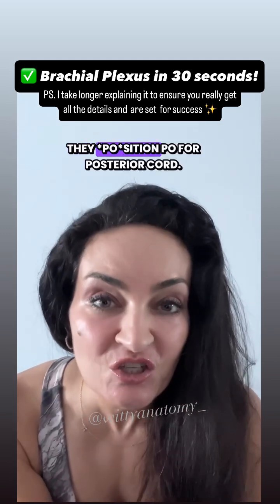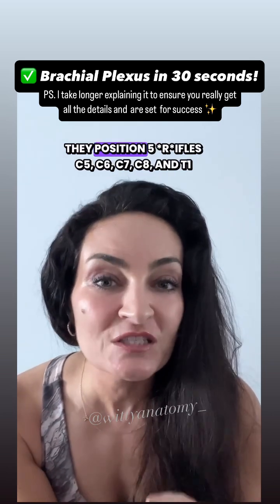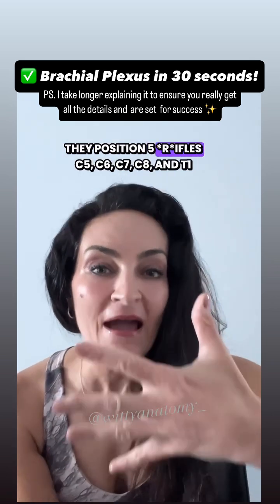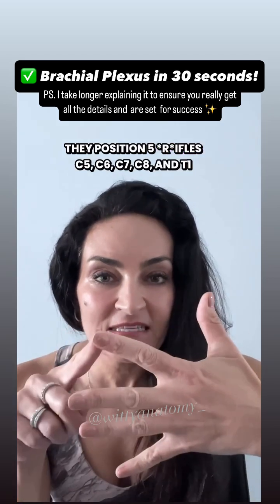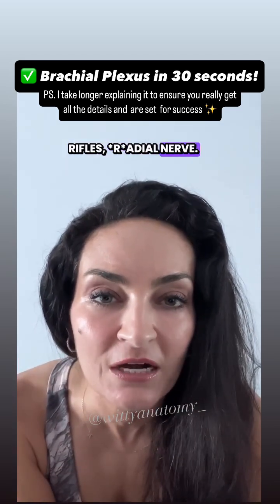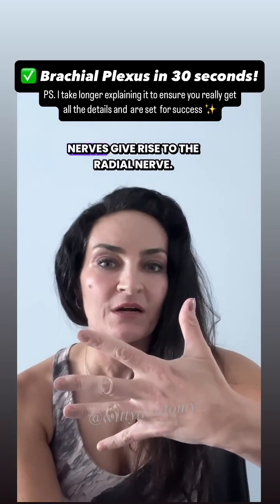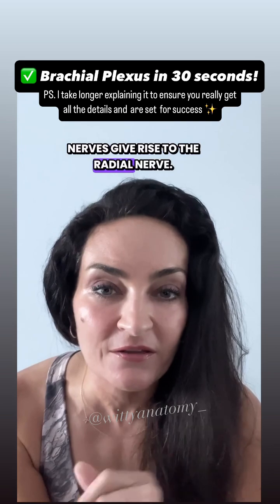'They positioned' — P-O stands for the posterior cord. 'They positioned five rifles' — C5, C6, C7, C8, and T1. 'Rifles' gives you the radial nerve. The posterior cord of each one of these spinal nerves gives rise to the radial nerve.